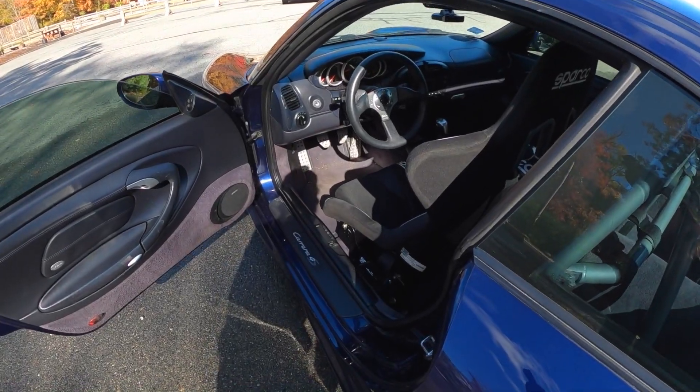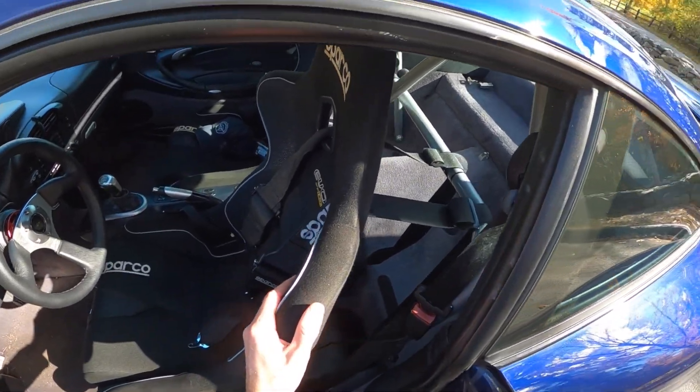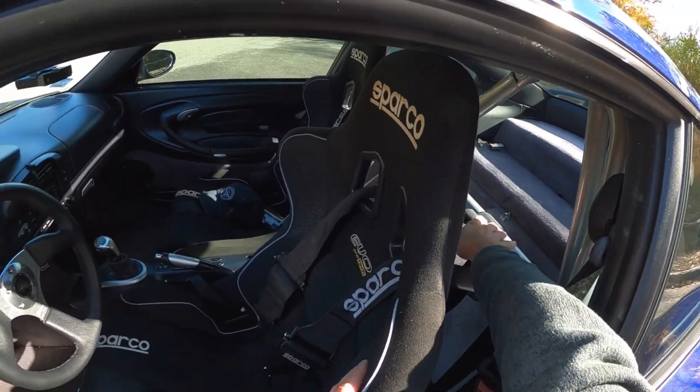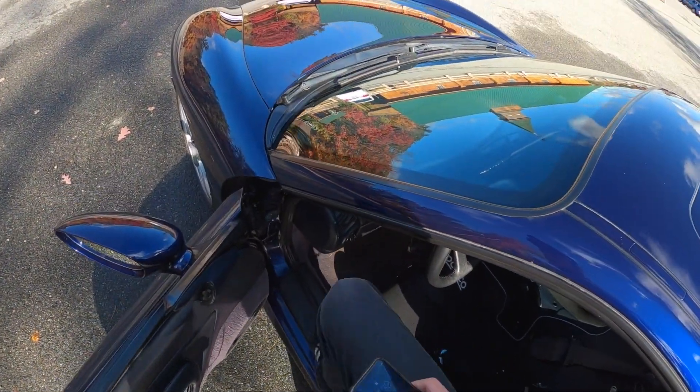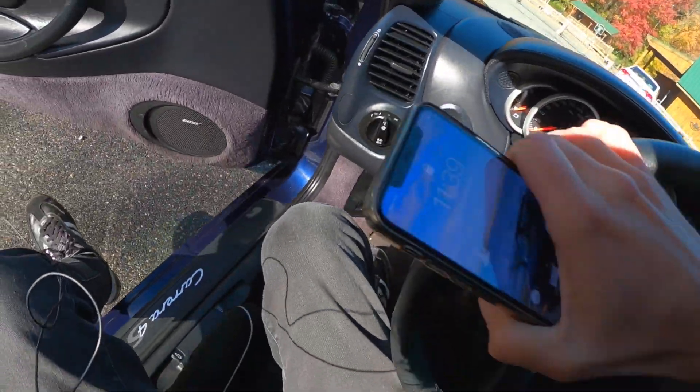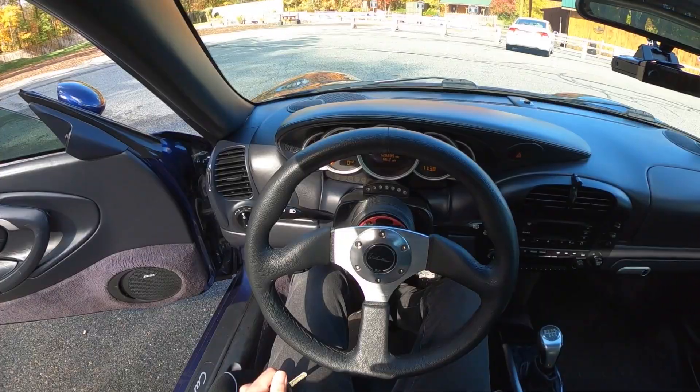Inside, we've got our detachable race wheel, we've got fun pedals, we've got Sparco racing seats with six-point harnesses, and a little half cage to mount all that stuff too. Let's hop in and go for a drive. It sounds phenomenal — we love a flat six. That's what I really like about these cars; it's just so visceral.